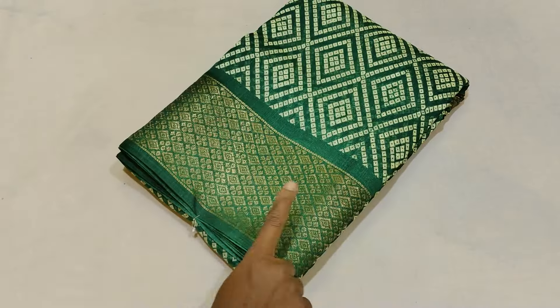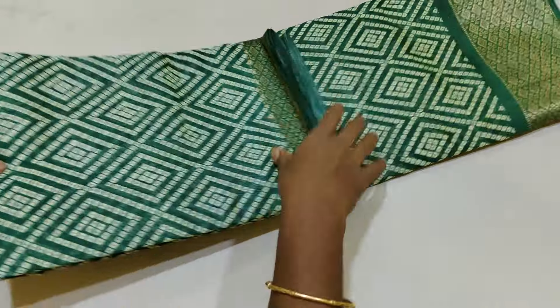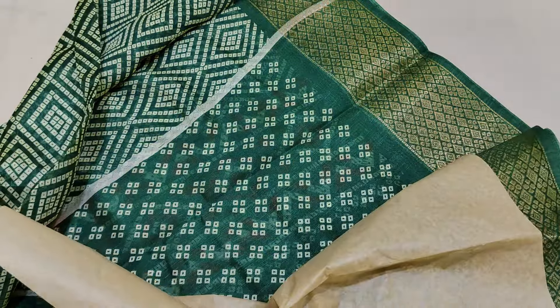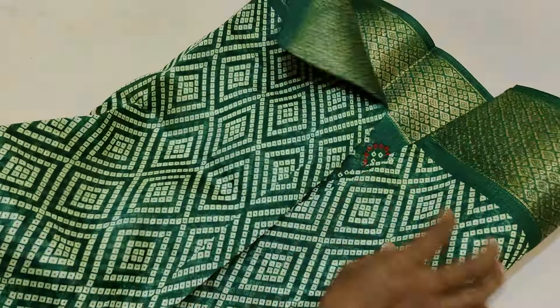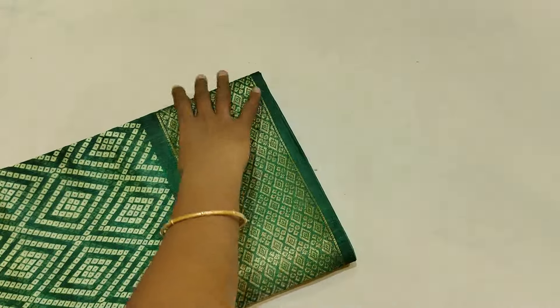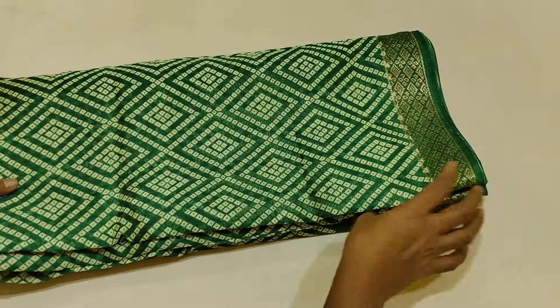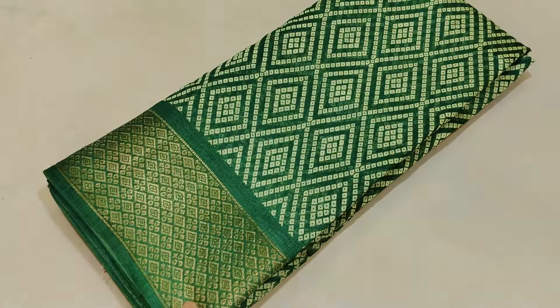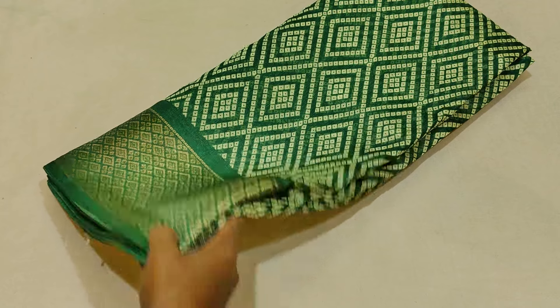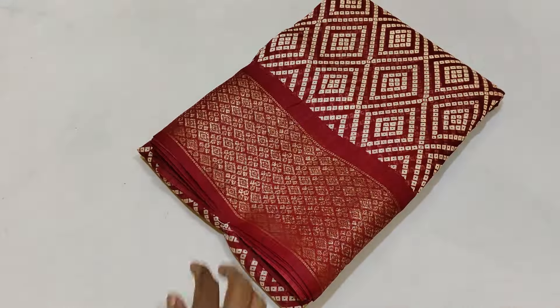Next, green color, pallu and beautiful blouse. So this is amazing colors and combinations. You can see it with a semi-dola silk and ₹3.50 shipping free. You can see it with a quick order place. You can see it with multiple colors.